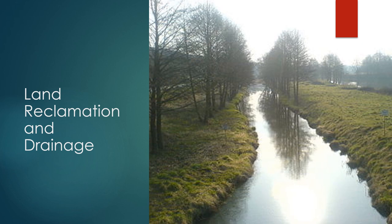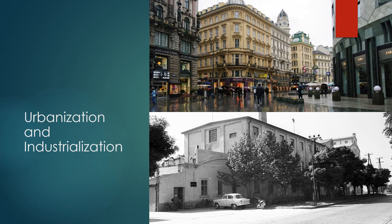Rivers are great systems for highlighting the law of unintended consequences — what we do in one part of the river will have results in other parts of the river. While deforestation and farming have significant influences throughout the Danube River, we should not discount the influence of the growth of cities and industries in the basin.